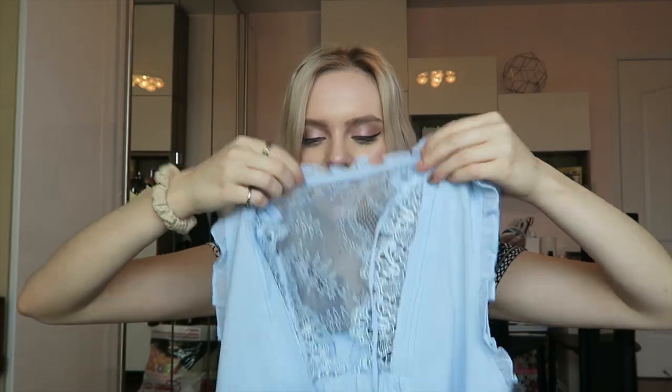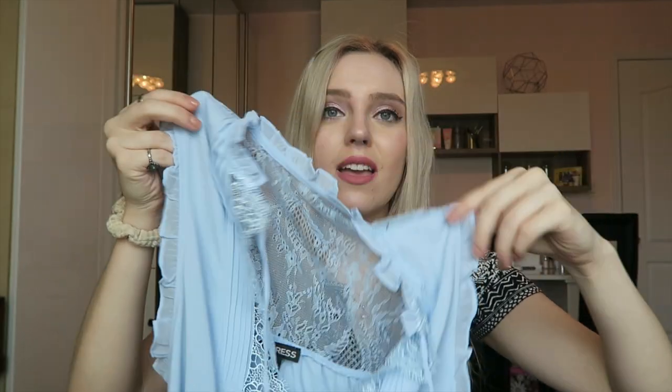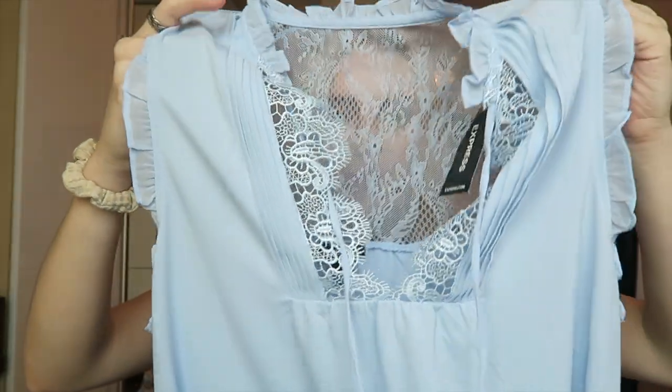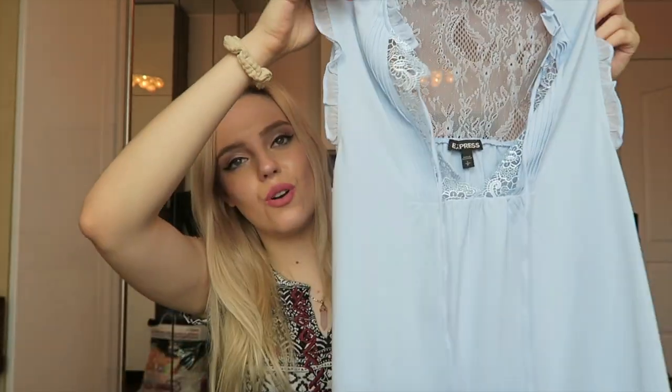It just looked so 1940s to me. Y'all can tell I have a very conflicting style, but it has little ruffle sleeves and it's just so cute. And it has a little tying thing on the top and the color is so beautiful. It's lacy, it's adorable — I just thought this was so fricking cute.